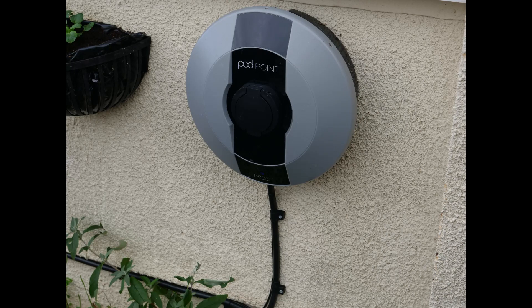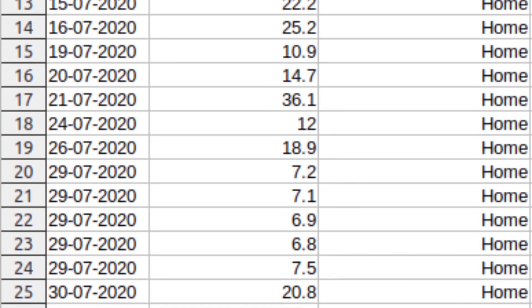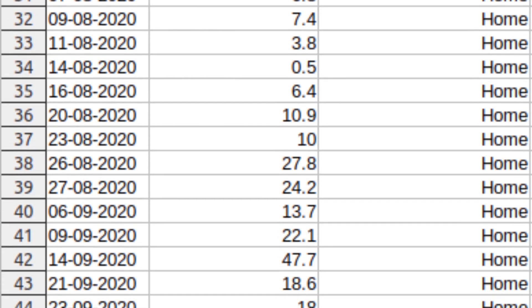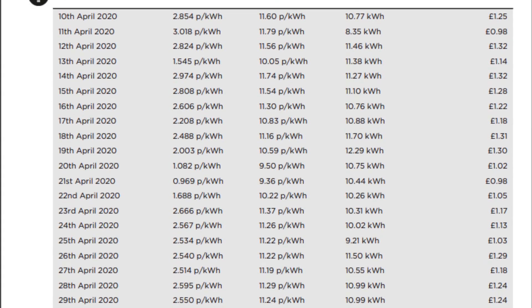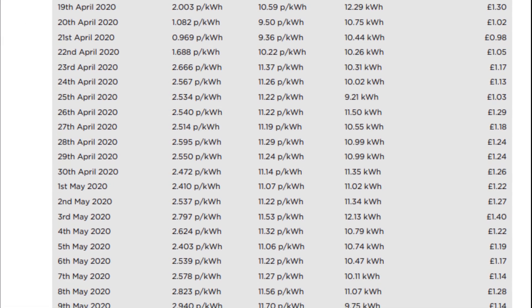I think the important figure for energy consumption is what I pay for at the meter and how far that will take me. I don't see the point of separating out energy losses in charging the battery. My Pod Point installation tells me exactly how much electricity I have used from the meter to charge the car since it was installed, and since I charge after each journey, it tells me what I have used for each journey. My bills from Octopus Energy tell me how many kilowatt hours I have consumed and how much I paid on the Octopus Tracker tariff.